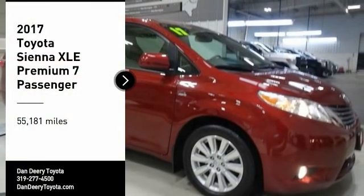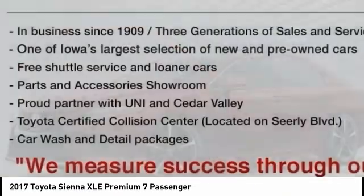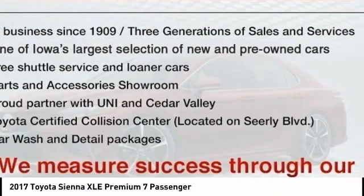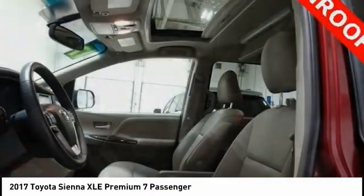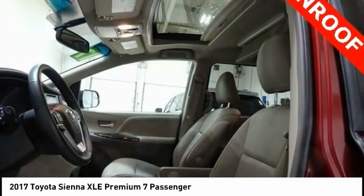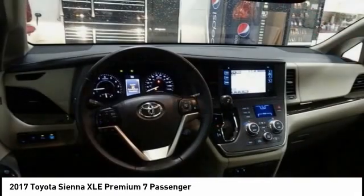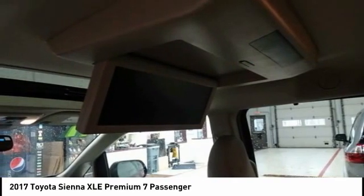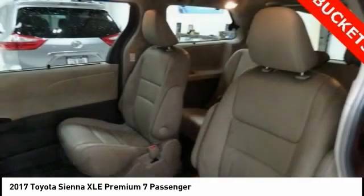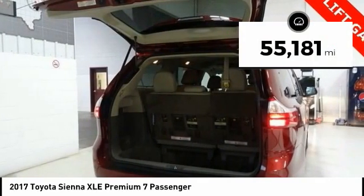Looking for the right vehicle? Check out the 2017 Sienna. Sienna offers excellent overall quality and long-term dependability, making it a hassle-free vehicle to drive day in and day out, while contributing to peace of mind on long road trips. Add a refined and fuel-efficient V6 engine, a smooth ride, and upscale interior accommodations to the mix, and it's easy to see that Sienna is built with the whole family in mind. This vehicle has less than 60,000 miles.